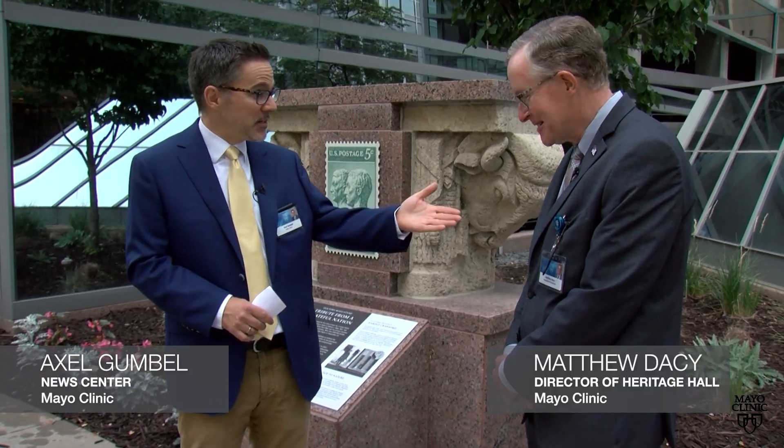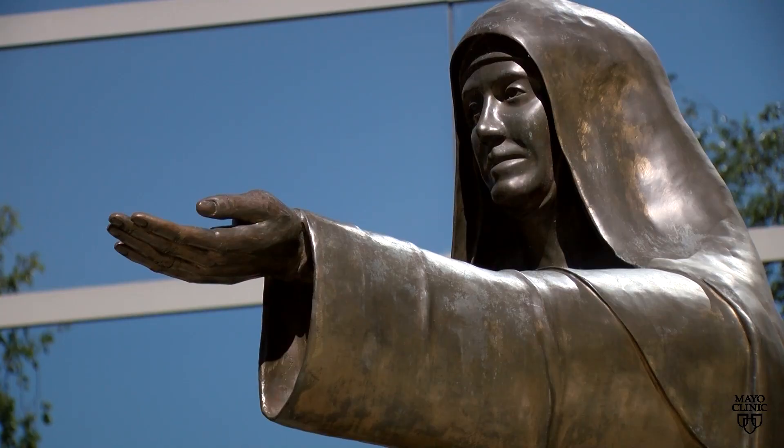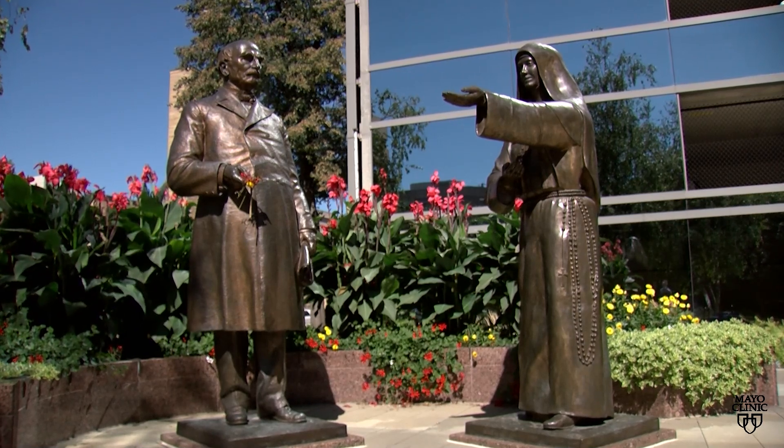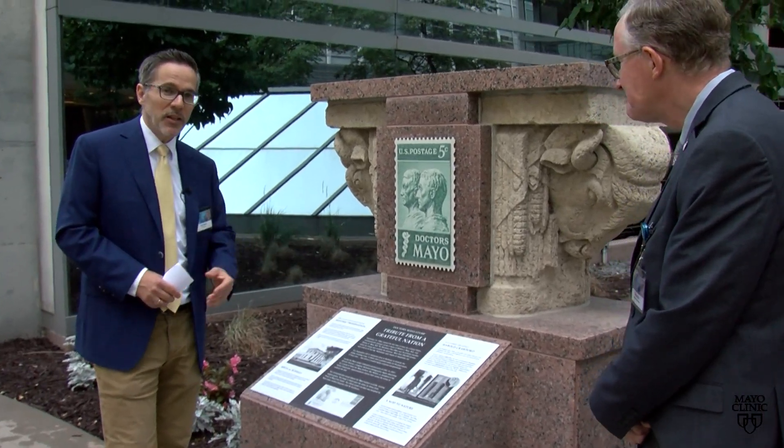Hey everybody, Axel Gumbel back here with the second piece of our Heritage Highlight Series and today I'm joined by Matt Dacey, Director of Heritage Hall. Thanks for joining us Matt. And we're taking it outside today. We are at Fythe Family Statuary Park just west of the Gonda building, where you can see the famous Mayo Brothers statue as well as Mother Alfred and the Elder Mayo, Dr. W.W. Mayo. But today we are here to highlight a brand new sculpture.